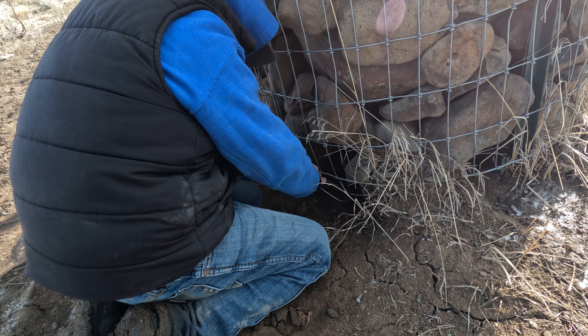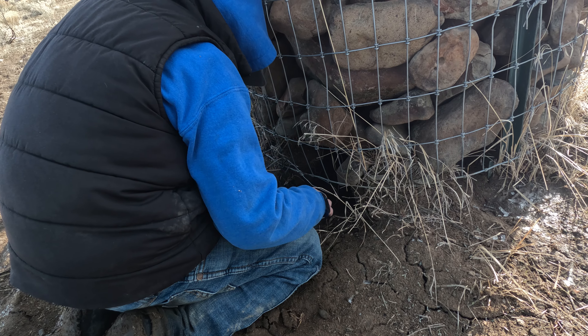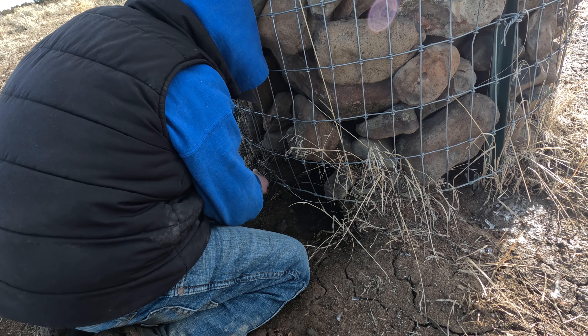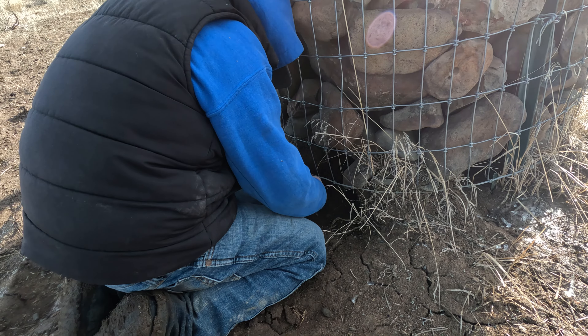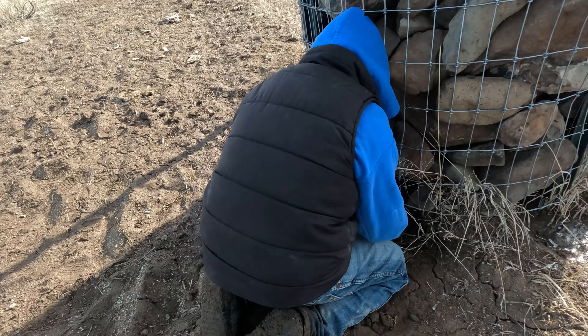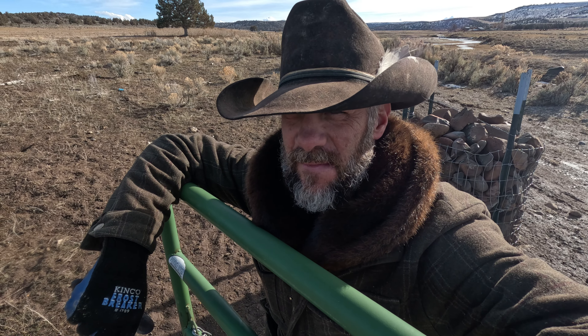We decided to come check our trap — we were done playing in the mud. I see a foot in this coyote trap. I thought it was a young coyote but looking at it, it looks like a pretty good-sized one. Let me get him pulled up.